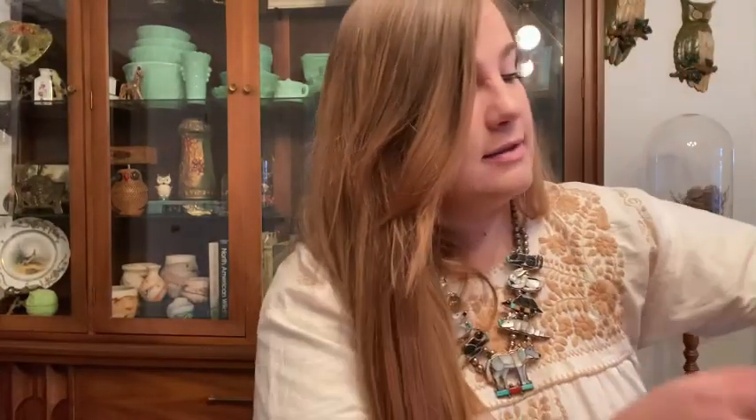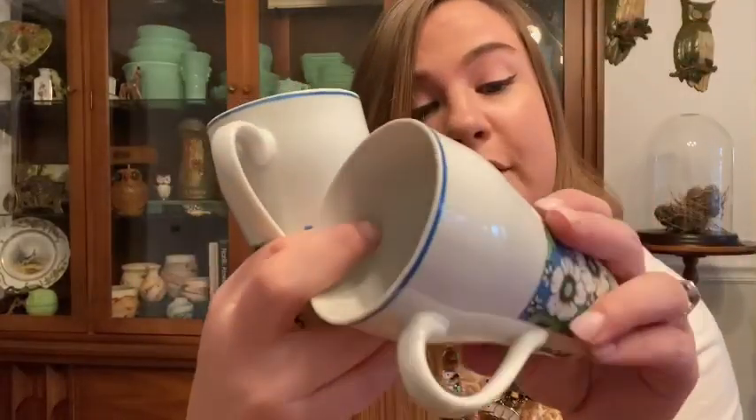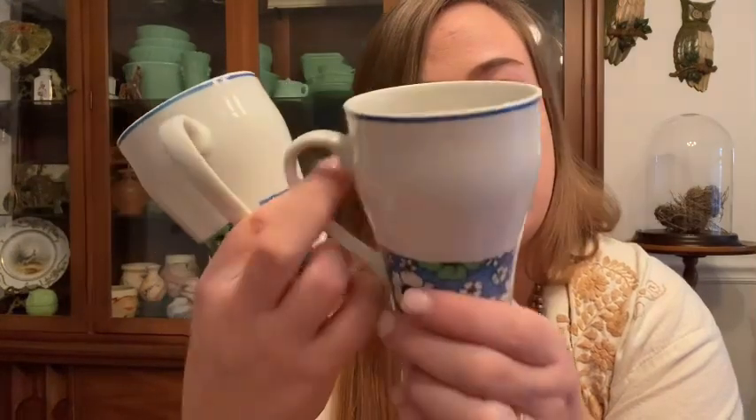Then I got these little mugs — because I needed more mugs. I loved that they were a set, loved the flower power design, and I loved the shape. These are going to get listed. I did sell two mugs already, so slowly but surely they'll find new homes.